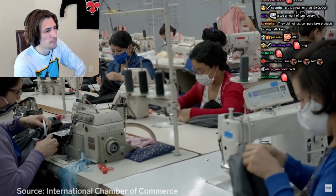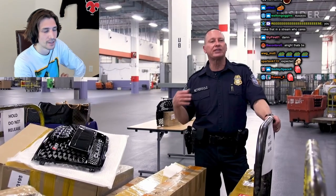Counterfeits could endanger over 5 million legitimate jobs. Because we're dealing with a moving target, it's a challenging crime problem to address — and it grows every day.